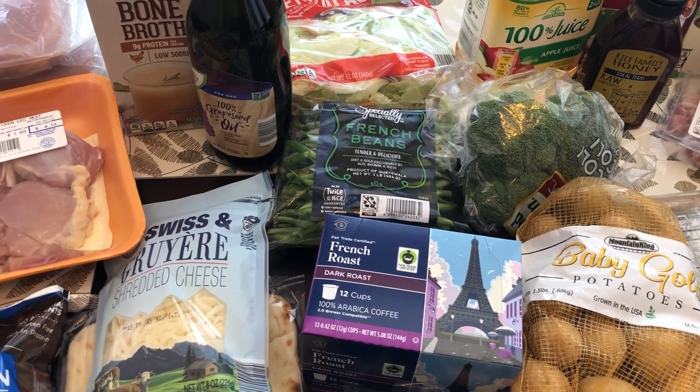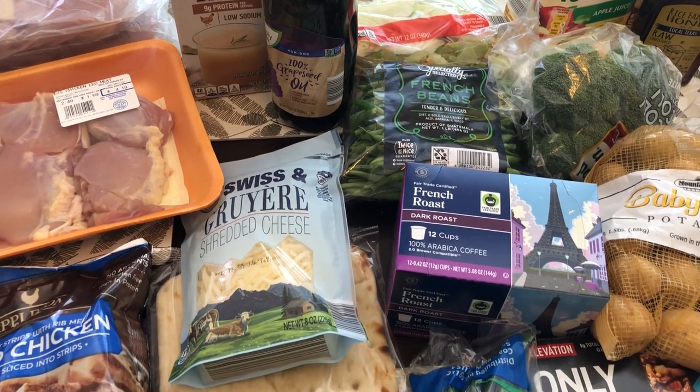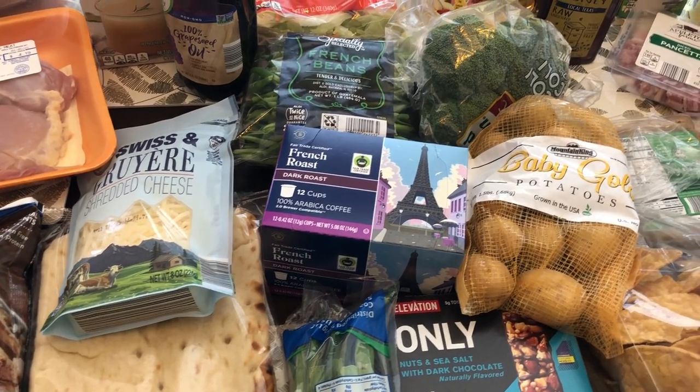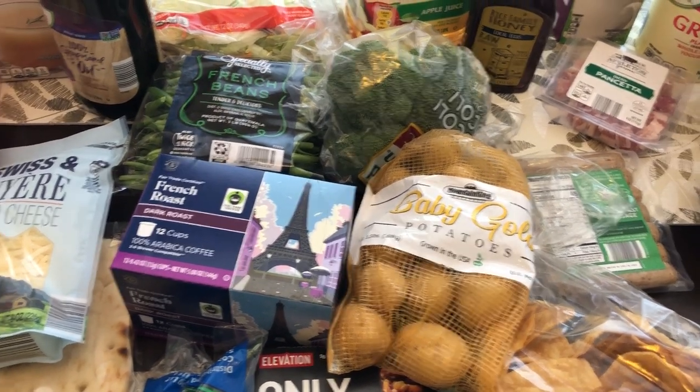My name is Andrea with Foodimentary, Adventures in Food. I am here today with an Aldi haul. I didn't get a whole lot of stuff but I ended up spending $116 and some change, so let's jump in.